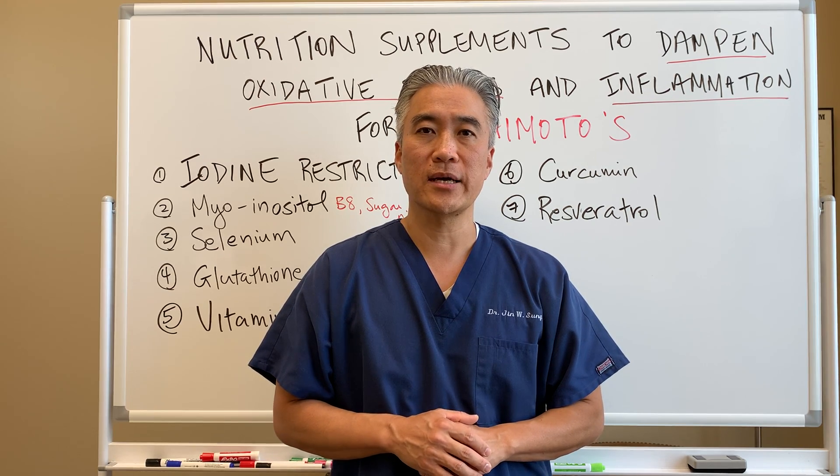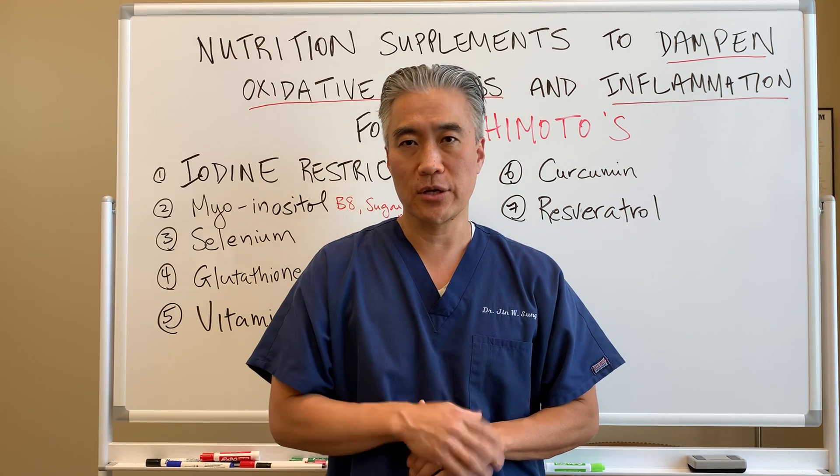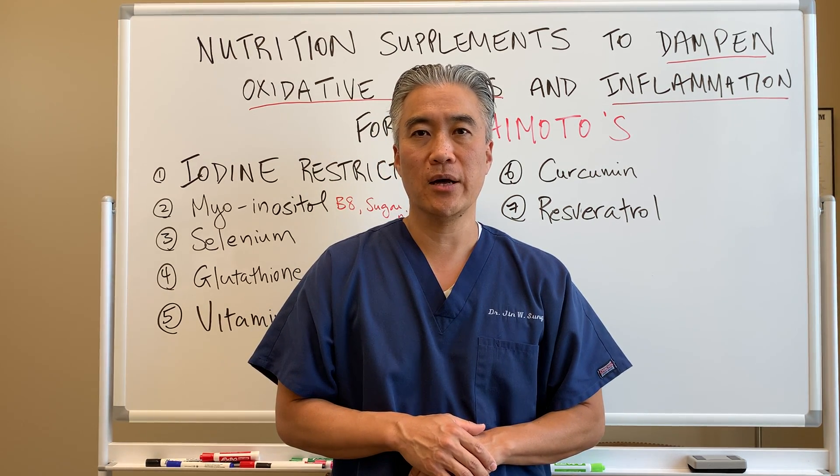My name is Dr. Jin Sung. We're at Clinical Excellence Meets Excellent Results. We'll see you guys next week on the healthy side.